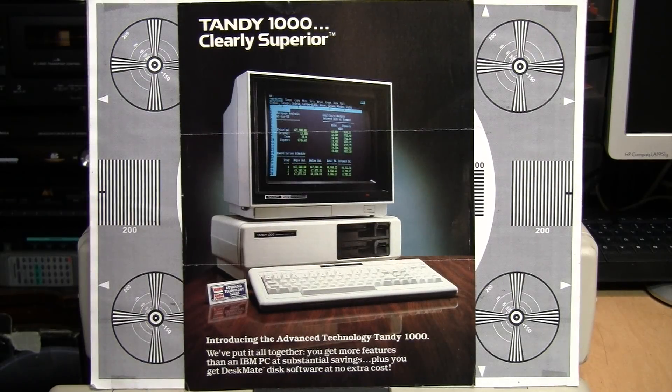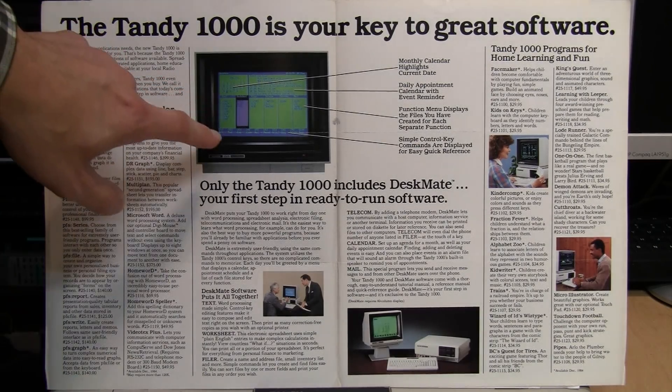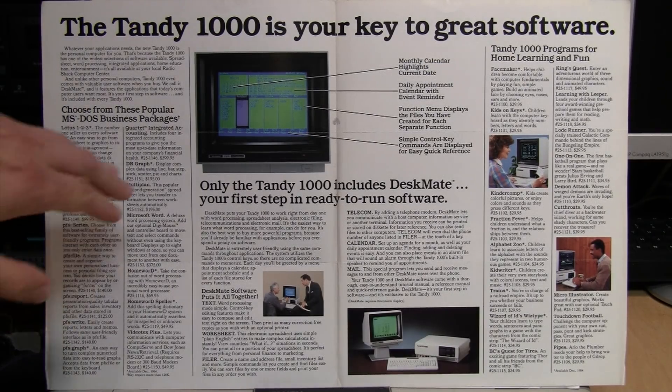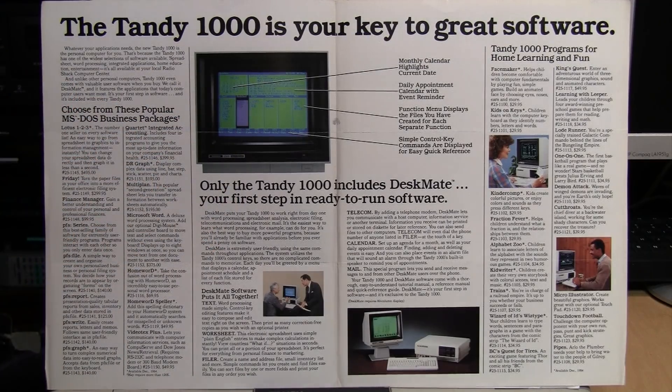Here is the original brochure for the Tandy 1000, dated October 1984. I'm going to scan this and upload it with a link in the description. The centerpiece of the brochure is the DeskMate software it came with — this is the original text-based version of DeskMate, not the later graphical version. I've never really seen anyone do an in-depth video about this original version and some of the very interesting and innovative features it had, especially for 1984.